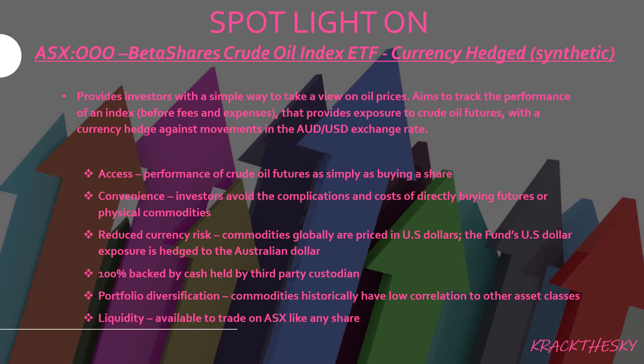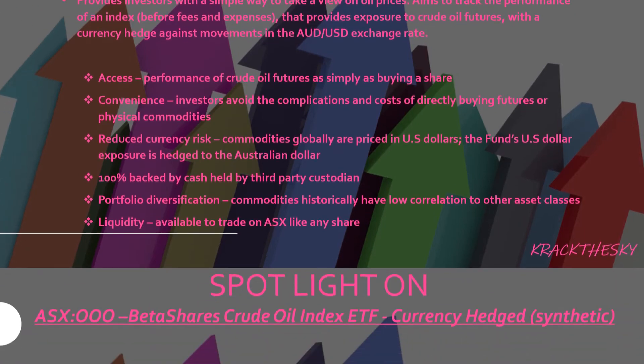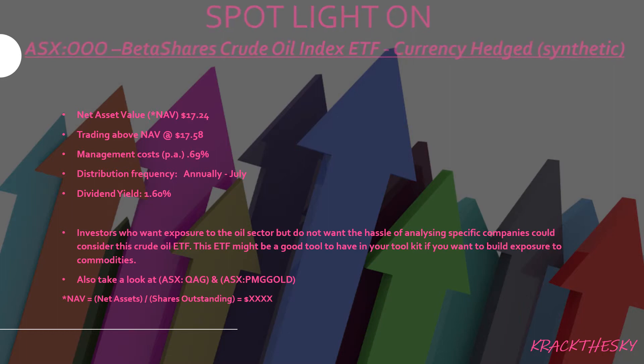Commodities globally are priced in US dollars, and this fund's US dollar exposure is hedged to the Australian dollar. It's 100% backed by cash held by third-party custodians, so it's pretty safe. It gives you optionality for portfolio diversification — commodities historically have a low correlation with other assets. You can trade it just like any other stock. The net asset value was $17.24, so it's trading above NAV at $17.58.